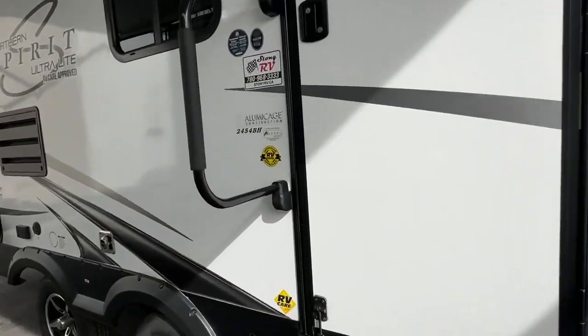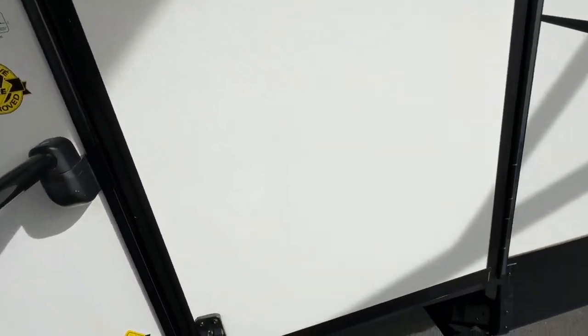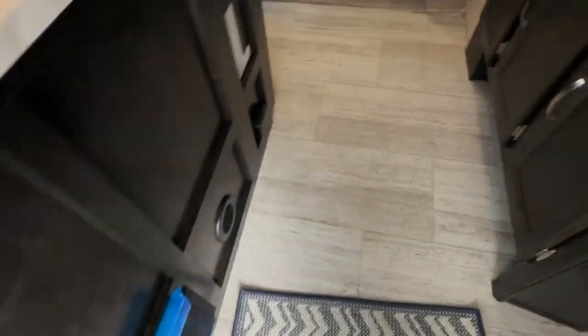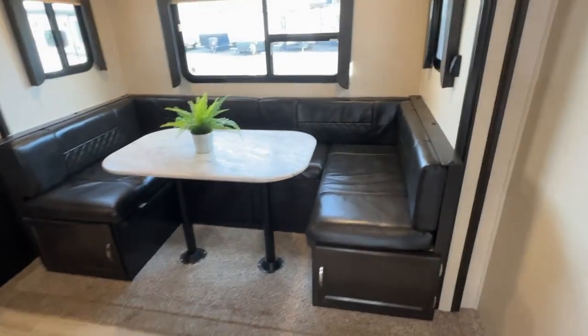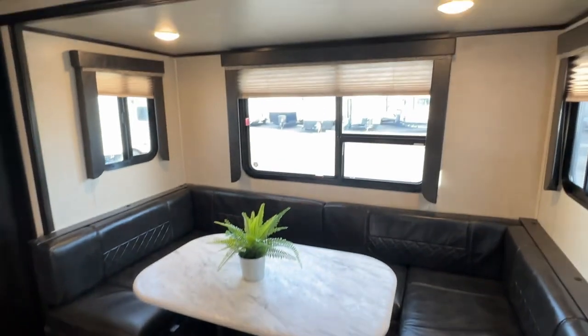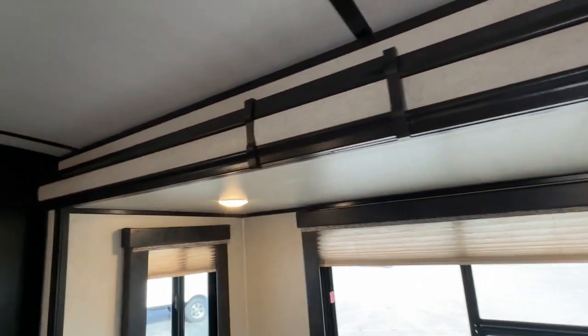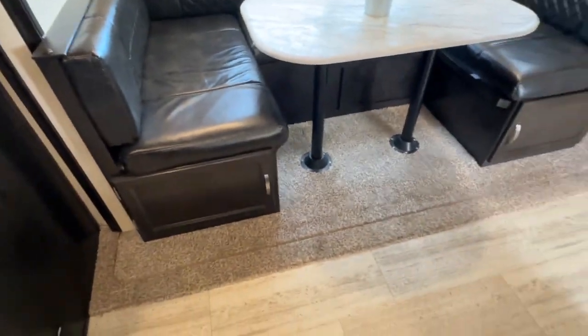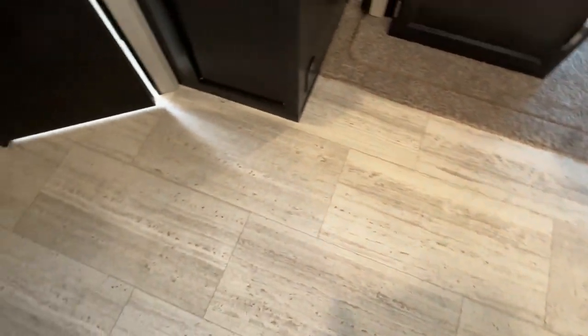Let's take you inside. The exterior is pretty much brand new. Your books and manuals are here when you walk in. Let's go straight to the slide-out — you have the bench dinette that goes down into a bed, with pleated blinds. You can see the ceilings are nice and high, at least seven feet high in the middle. Carpet on the slide-out and vinyl flooring in the main area, with extra storage.